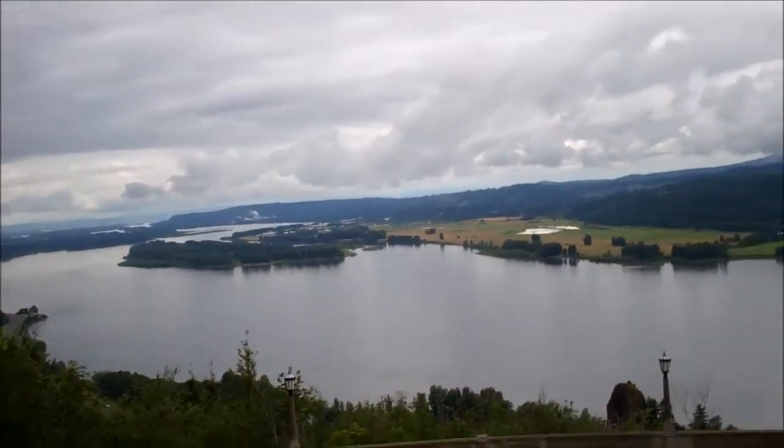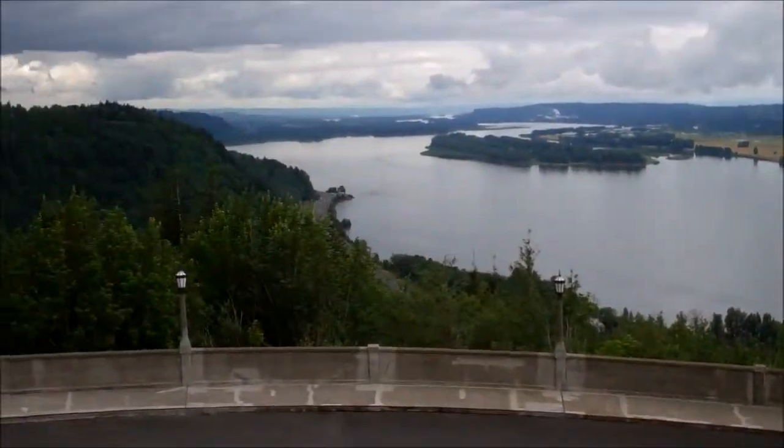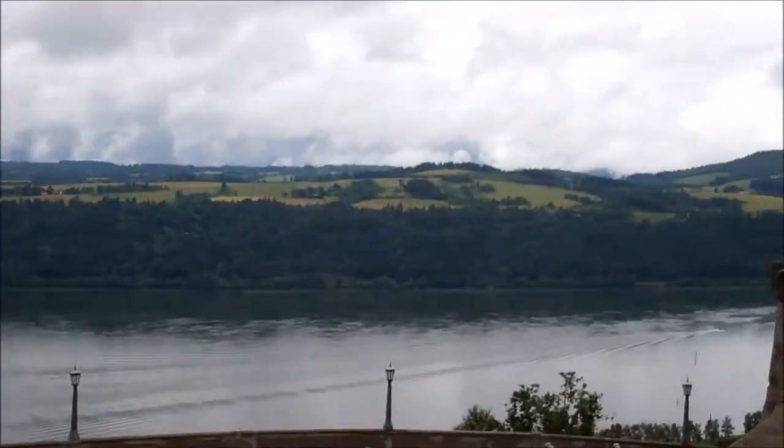Now we are at the top of the Vista House. There's no one looking awfully happy here, but it's just a really beautiful view. I'm impressed with the view here — it's amazing. This building actually has a lot more than just a restroom.